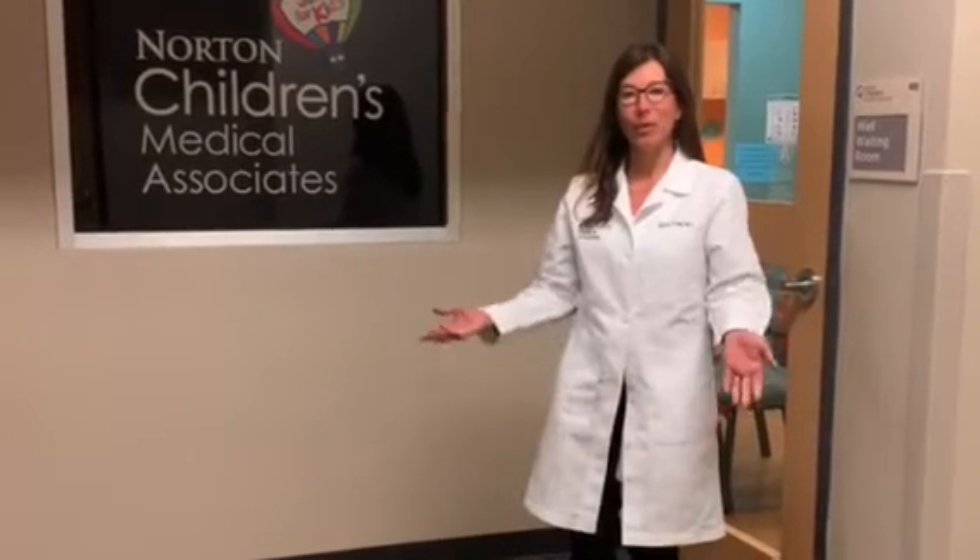Right now we're standing outside of the office right between the well and the sick waiting rooms. This is where you'll start your visit when you come to our practice.